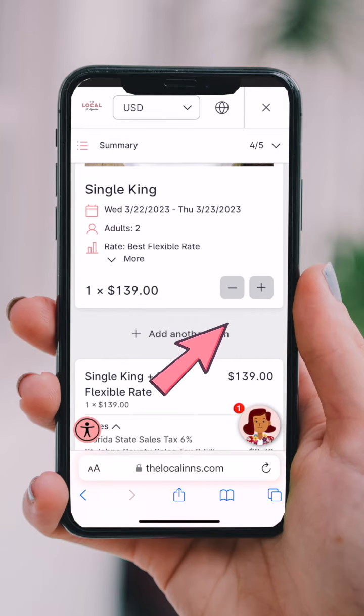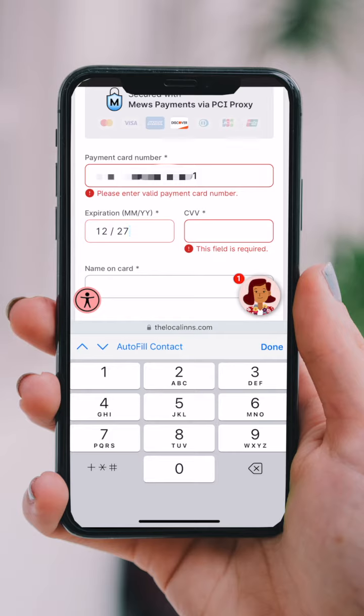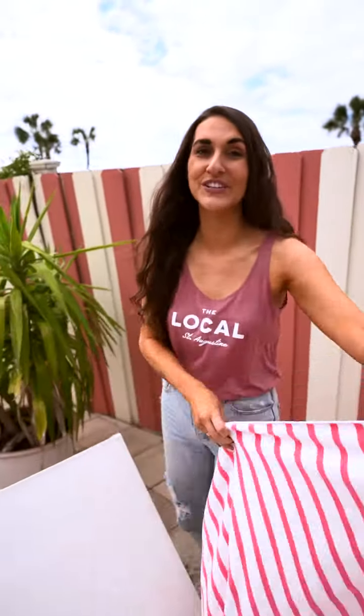Booking more than one room? Click the plus sign to keep adding rooms. Fill out all of the details requested and you're all booked — it's that simple. Once you're booked, you'll receive a confirmation along with instructions on how to download the app and prepare for your stay.